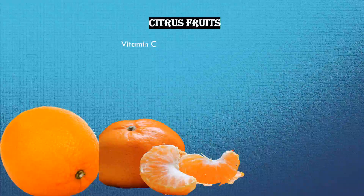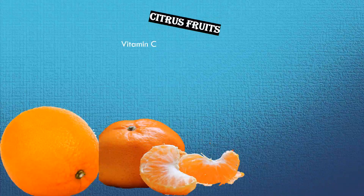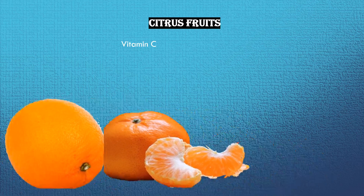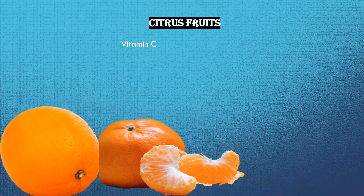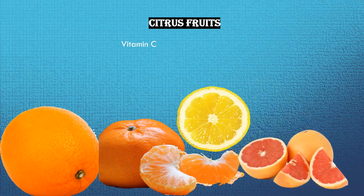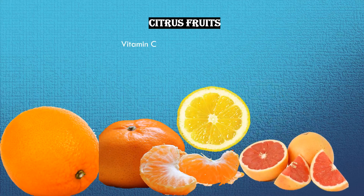Feeding your body with certain foods may help to keep your immune system strong. Citrus fruit: when you catch a cold or flu, vitamin C helps to build up your immune system. Popular citrus fruits are grapefruit, orange, lemon, and lime. Your body does not produce or store it, so you need daily vitamin C for a healthy life. All citrus fruits are rich in vitamin C.